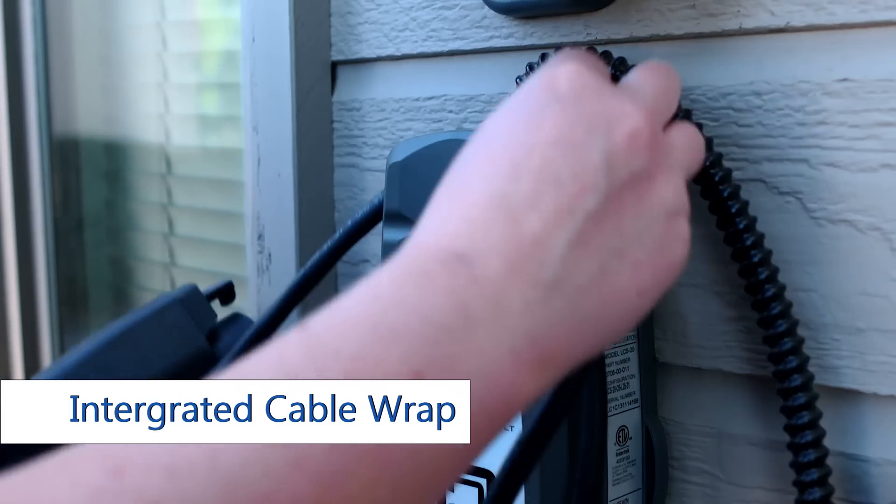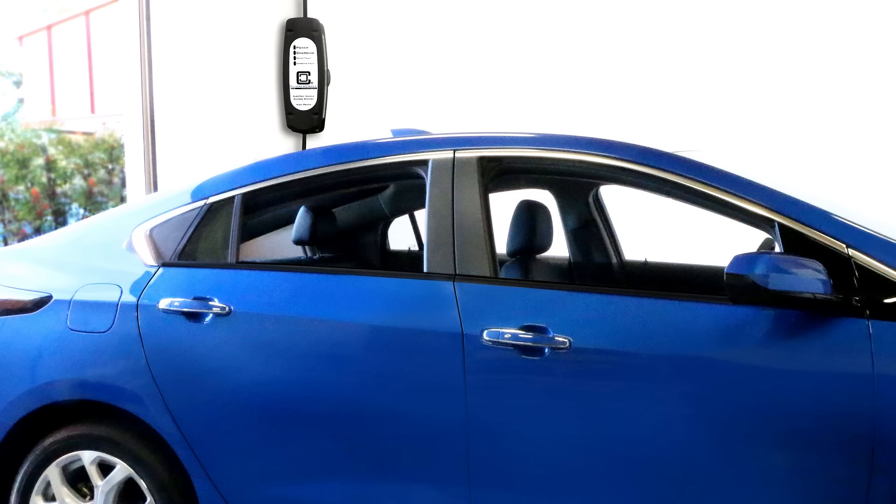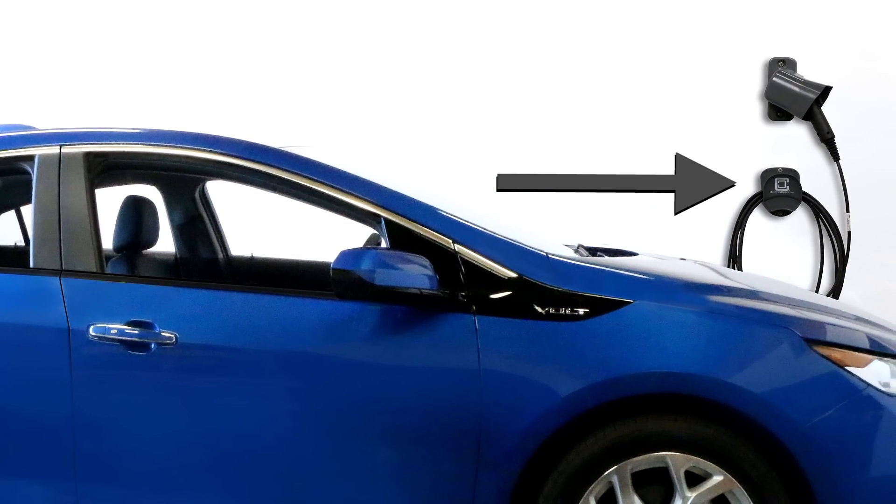Even if you don't need the extra cable length today, it isn't a problem because all of our charging stations have an integrated cable wrap, making cable management easy. Or you could mount a separate cable holder in case you want to install your charging station in one spot but keep the cable wrapped and handy in another spot.